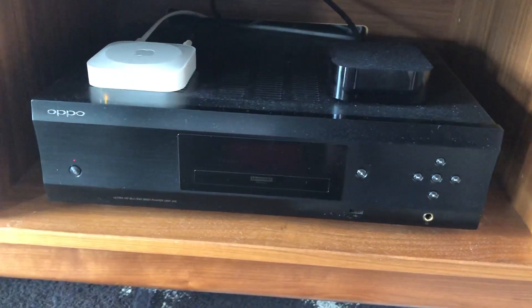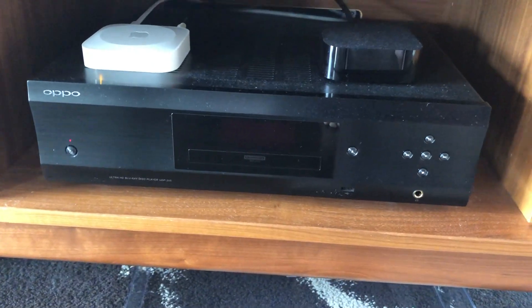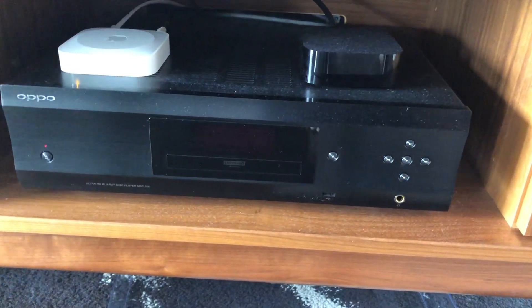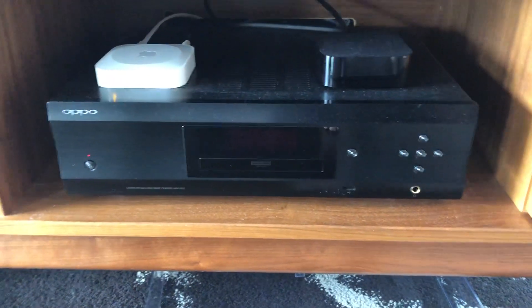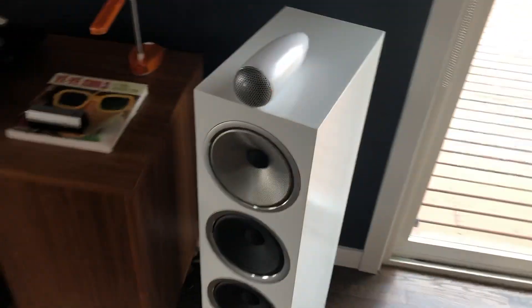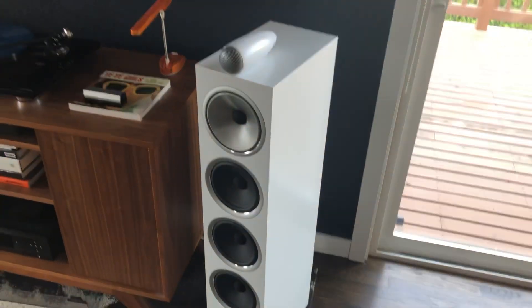That's the power supply for the RP. I have an Oppo 205, which is basically my transport for CDs, Blu-rays, things like that. They discontinued these last year, which is unfortunate — probably the best Blu-ray/CD player around. And it has a great DAC included.